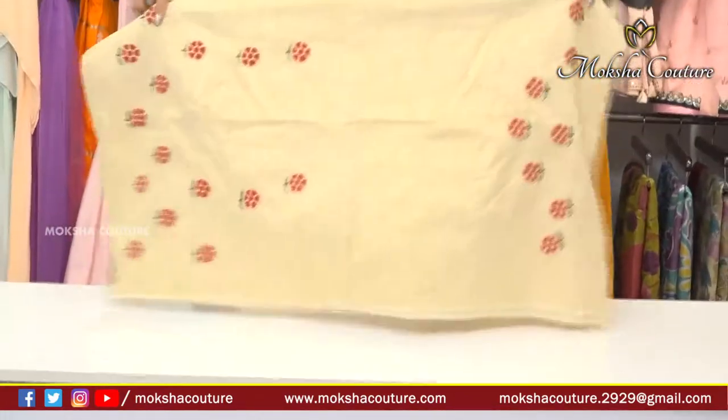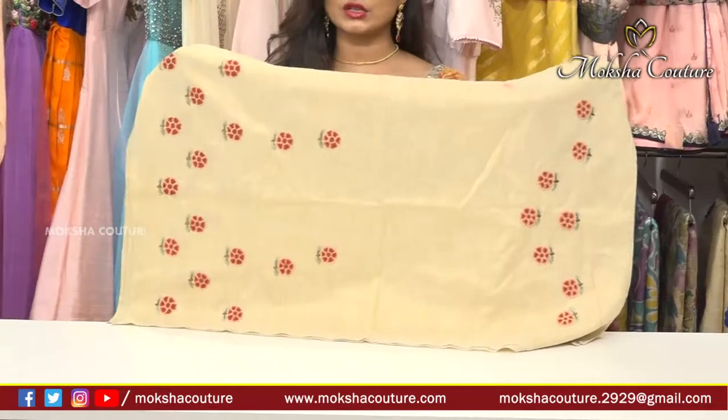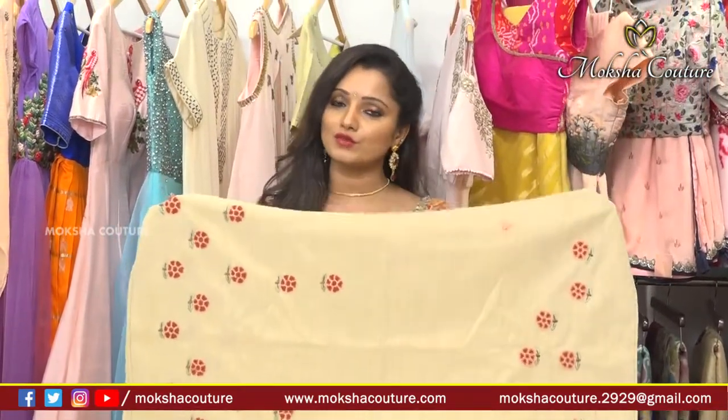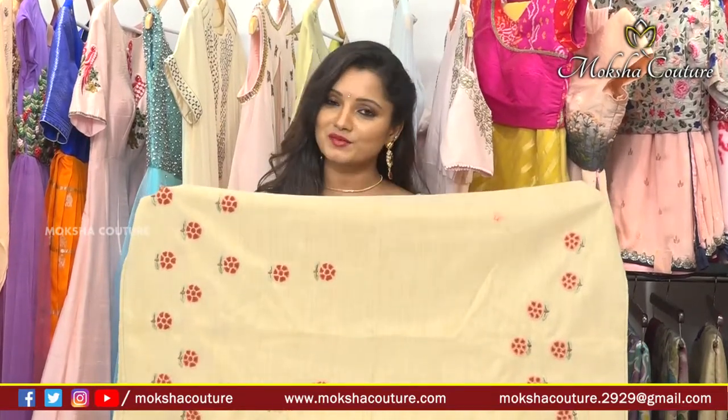This blouse can be made in pure khadi material, handloom material, or cotton material. If you want a different color combination other than this one, we can customize it for our customers. So please do visit Moksha Kutir at Journalist Colony, Road Number 70, Jubilee Hills. Also please subscribe to our channel.